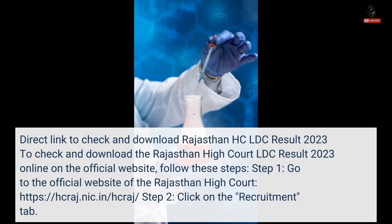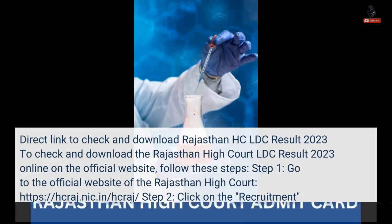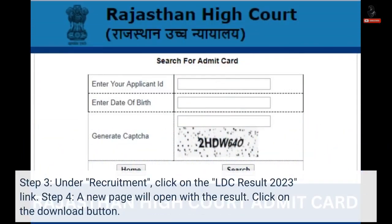Step 1: Go to the official website of the Rajasthan High Court, hcraj.nic.in. Step 2: Click on the Recruitment tab. Step 3: Under Recruitment, click on the LDC Result 2023 link.